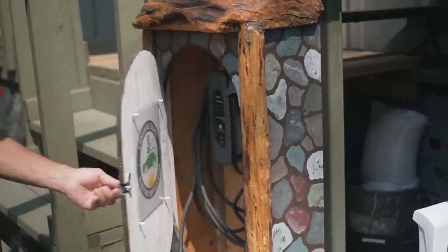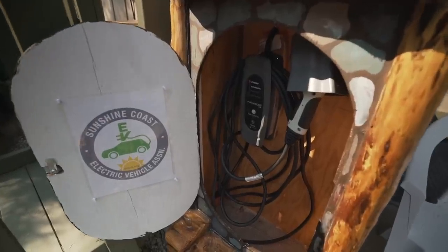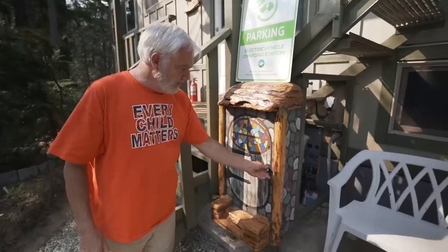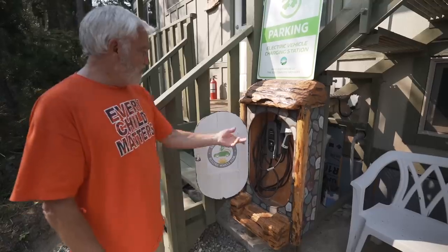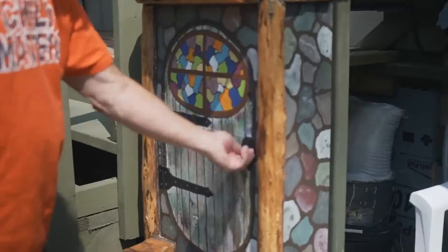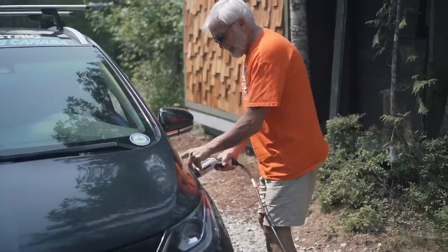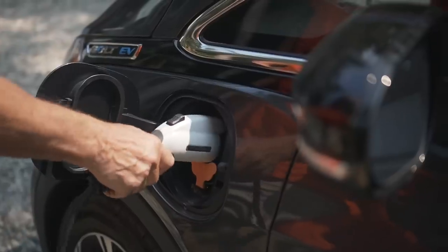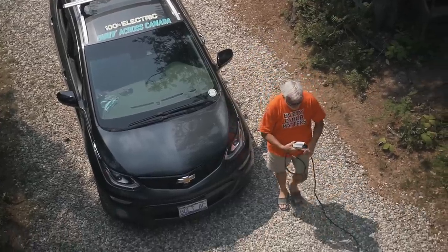Our neighbor built this awesome little cabinet to hold our electric vehicle charger as a surprise. The charger was donated to us from Sun Country Highway, who put in the first transcontinental charging infrastructure from the Pacific to the Atlantic. When we did our Bolt Across Canada road trip, we used almost exclusively Sun Country chargers.